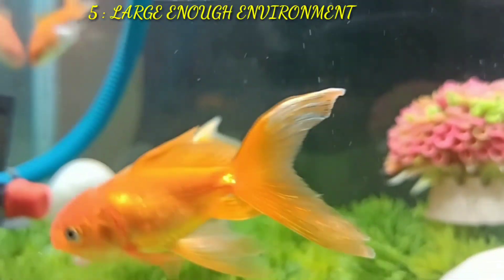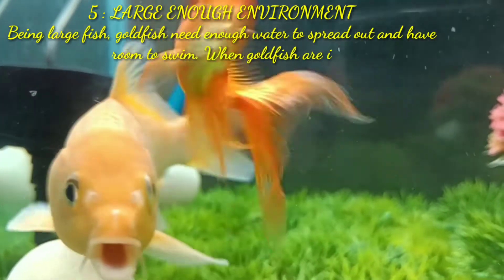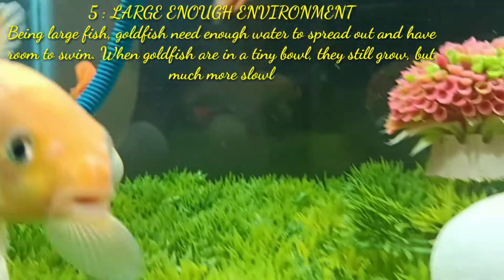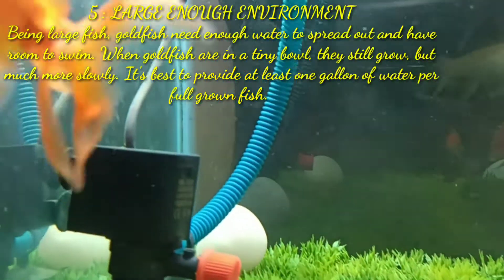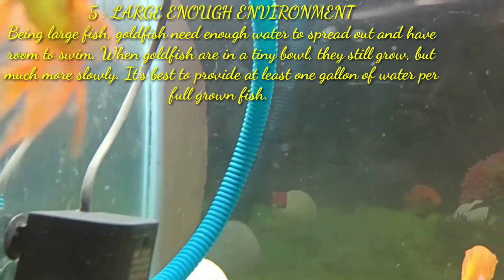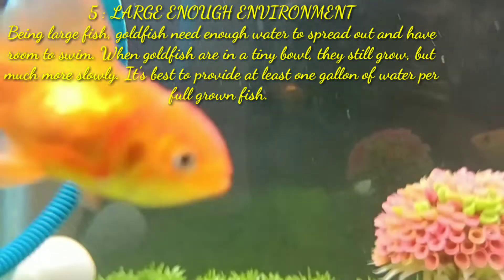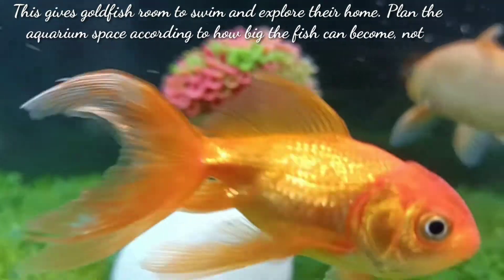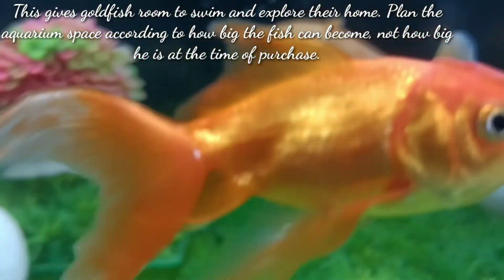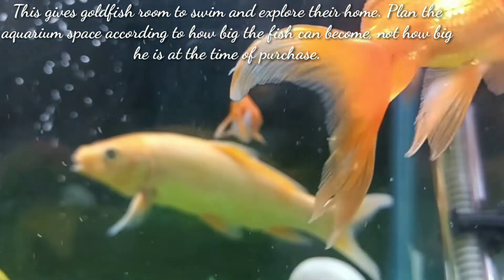The next point is a large enough environment. Being large fish, goldfish need enough water to spread out and have room to swim. When goldfish are in a tiny bowl they will grow but much more slowly. It's best to provide at least one gallon of water per full-grown fish. This gives goldfish room to swim and explore their home. Plan the aquarium space according to how big the fish can become, not how big it is at the time of purchase.